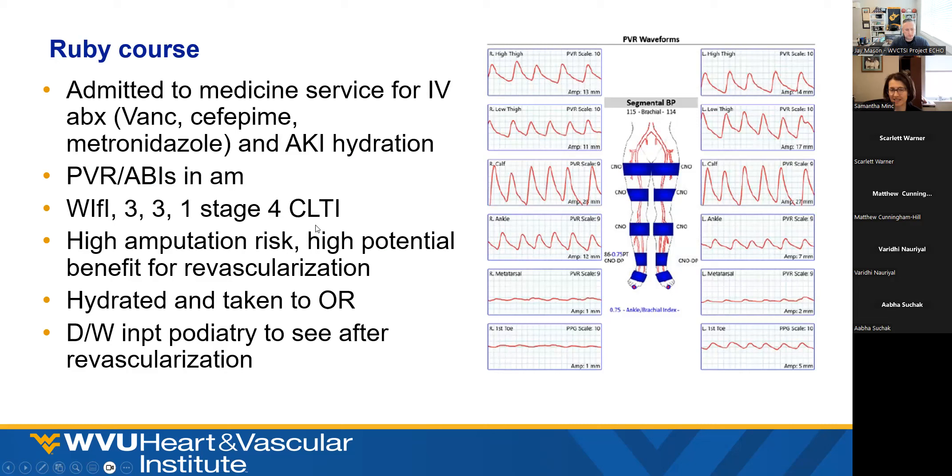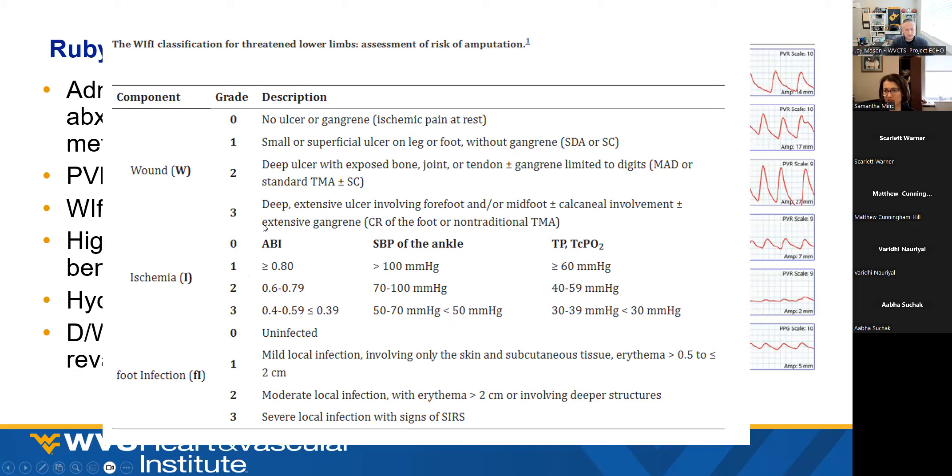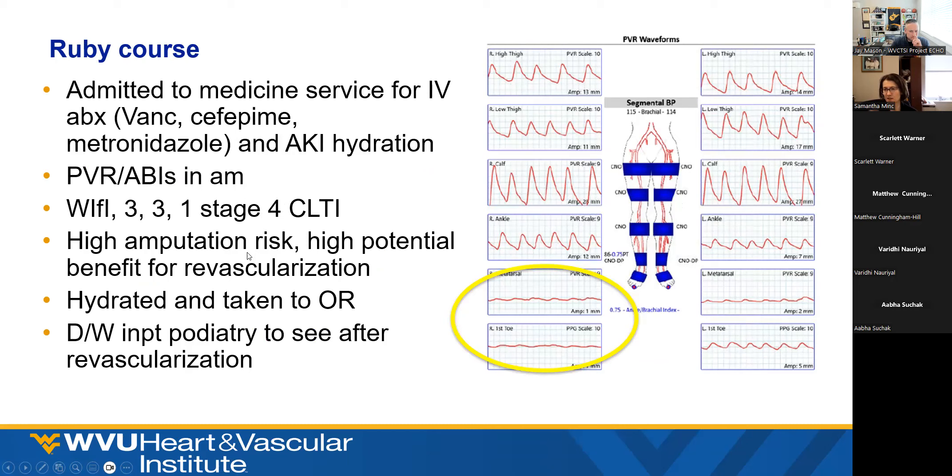We then classified the wound. I graded it using the grading system we use — the one that the case forms are based on, which helps us categorize and stage the wounds. Because this was involving the midfoot and had gangrene, I gave the wound a three. Ischemia would also be a three because his toe pressures were less than 30. For foot infection, this was a mild infection involving the skin and tissue, so that gets a one. So the staging is 3-3-1, which puts it at stage four — high risk for amputation, but also high potential benefit from revascularization.